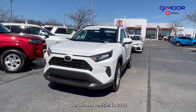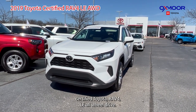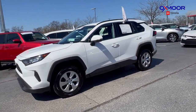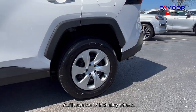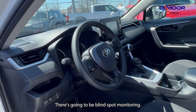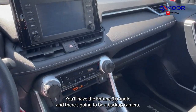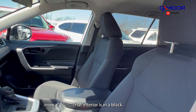Our second vehicle is a 2019 certified Toyota RAV4 LE all-wheel drive. The exterior color is in super white. This was locally owned. You'll have the 17 inch alloy wheels, blind spot monitoring, the Entune 3.0 audio, and a backup camera.